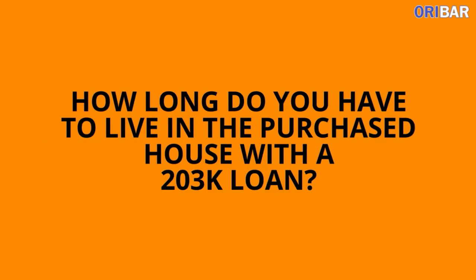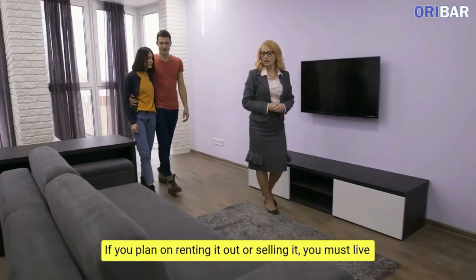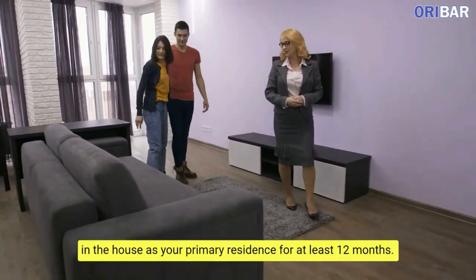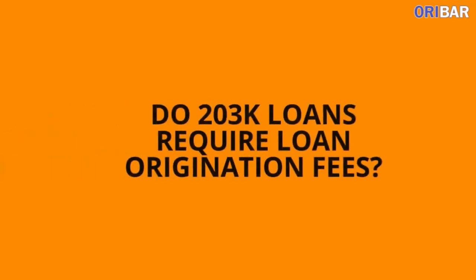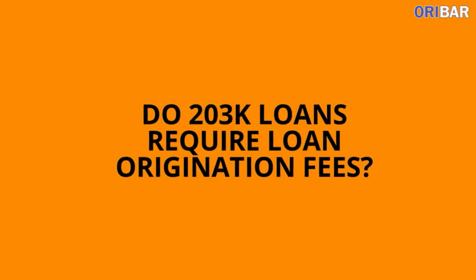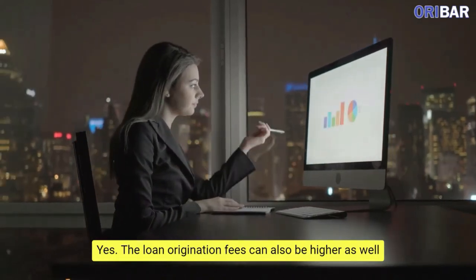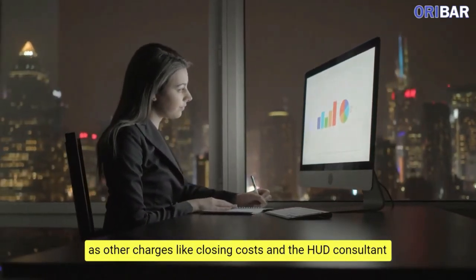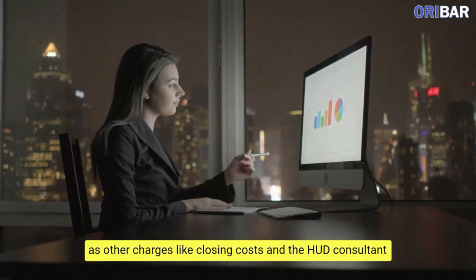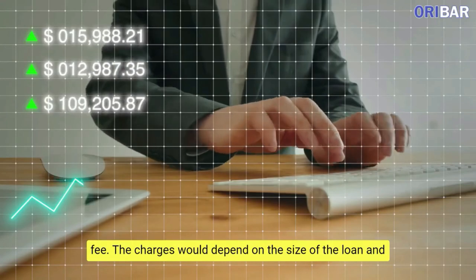How long do you have to live in the purchased house with a 203K loan? If you plan on renting it out or selling it, you must live in the house as your primary residence for at least 12 months. Do 203K loans require loan origination fees? Yes. The loan origination fees can also be higher, as well as other charges like closing costs and the HUD consultant fee. The charges would depend on the size of the loan and the project.